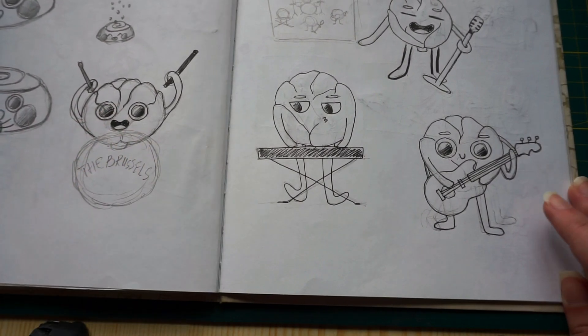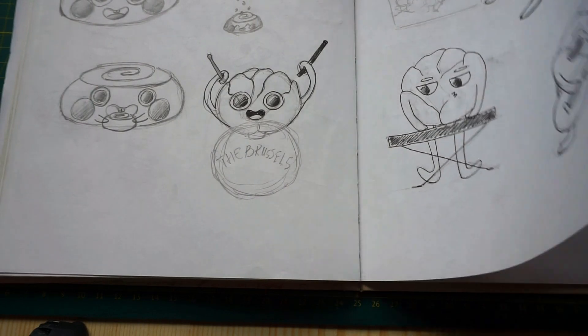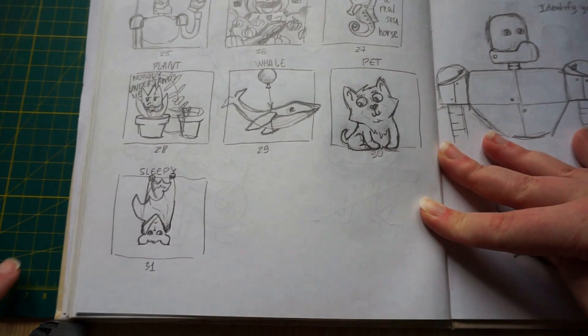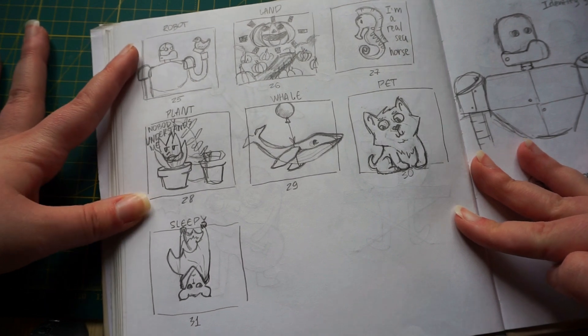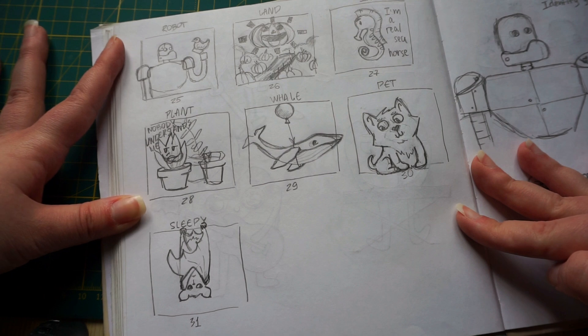Then we have the beetles — the brussels sprouts for the prompt 'sprout.' Then we have these last prompts. I was finishing them already later than the end of October.